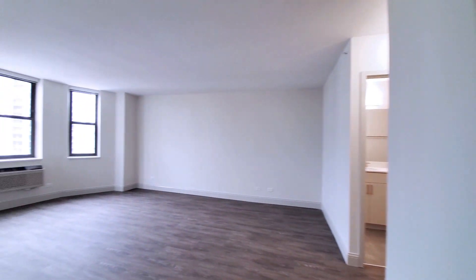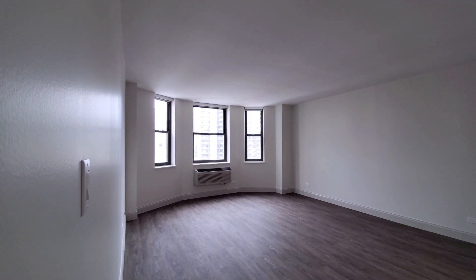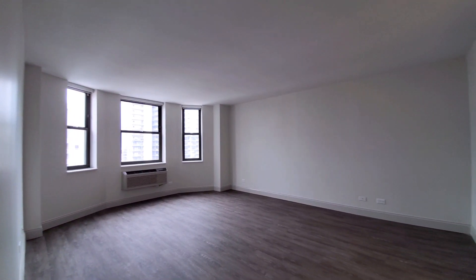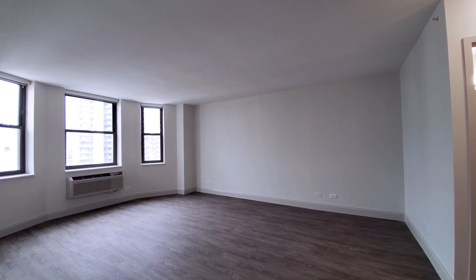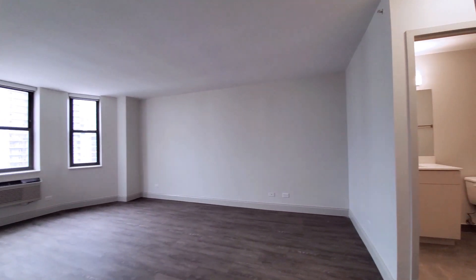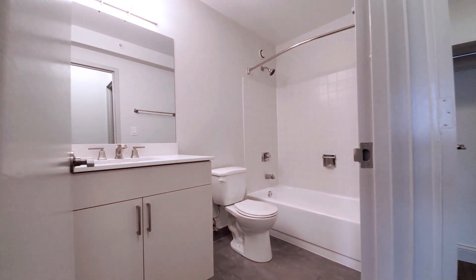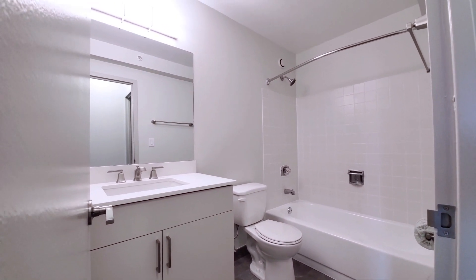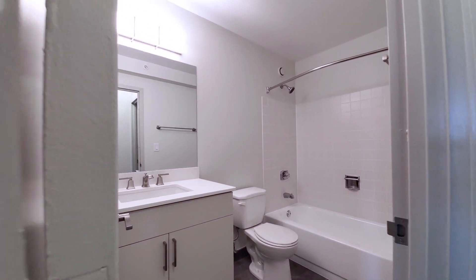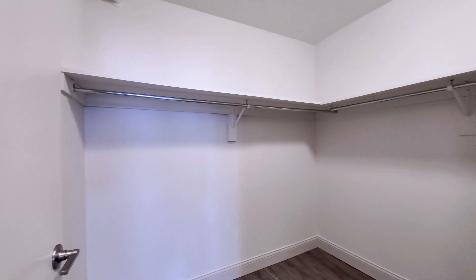Now stepping into the master bedroom, which has a bay window at the end, expanding what's already a truly spacious room. It's one of the largest master bedrooms you're going to find in any apartment in River North. The bath is an en suite, with finishes identical to what you saw in the guest bath, and an undermount sink.